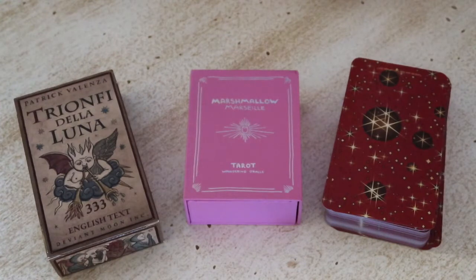Hi beautiful souls, welcome back to part three of my indie tarot deck collection. Today I thought I would start with the three Marseille decks that were in the photo from the first video.